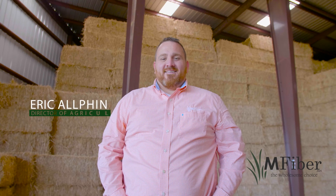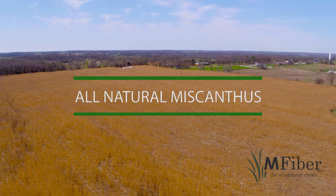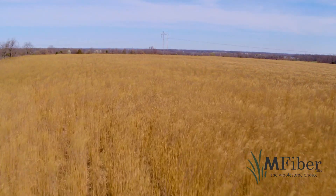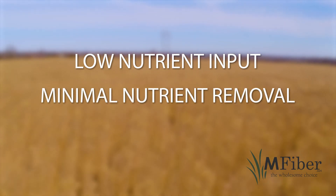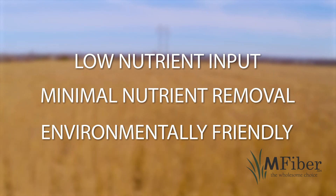At M-Fiber, we are committed to being environmentally friendly. Our products are made with all-natural Miscanthus and light processing methods using no chemicals. Planted one time, Miscanthus has low nutrient input, minimal nutrient removal, sequesters carbon, and produces year after year regardless of environmental differences.